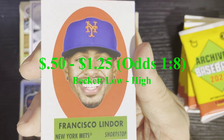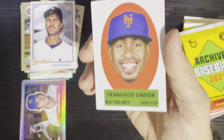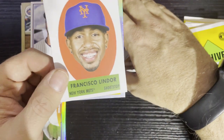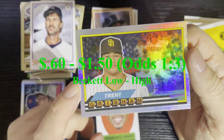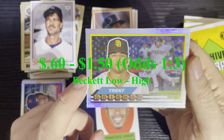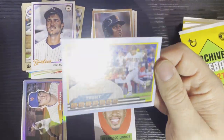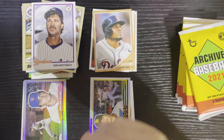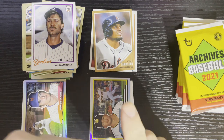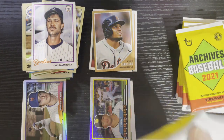Francisco Lindor from the New York Mets — getting a Fat Head insert there. I'll show the price and the odds on that. And there is our 1988 Topps Big — the other ones are '88, that's '89. There's Trent Grisham from the San Diego Padres. Very nice — a double insert in the first pack is always good to get.